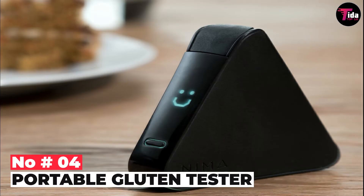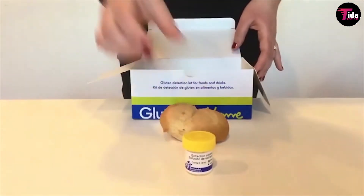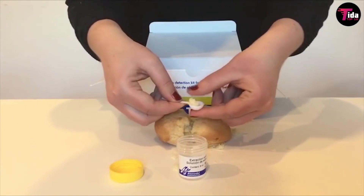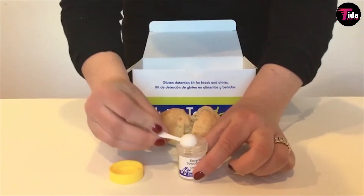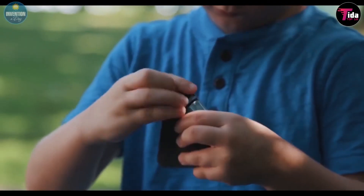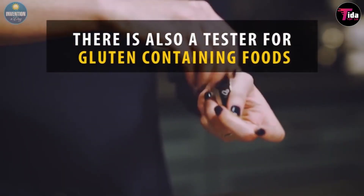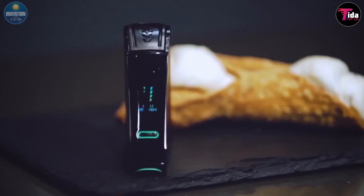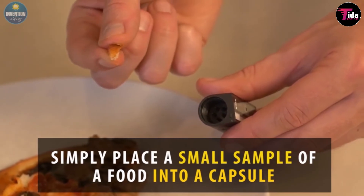Number 4 is the Portable Gluten Tester. For people with gluten intolerance or celiac disease, it becomes a daunting task to check whether a food item contains gluten, especially while eating out. But NEMA, the portable gluten tester designed by San Francisco-based startup SickSensor Labs, can be a lifesaver. With NEMA, you can test meals for gluten in just two minutes and track and share data with other users. Complete with one-time-use test capsules and a proprietary app, the pocket-sized sensor is the world's first portable gluten detector.